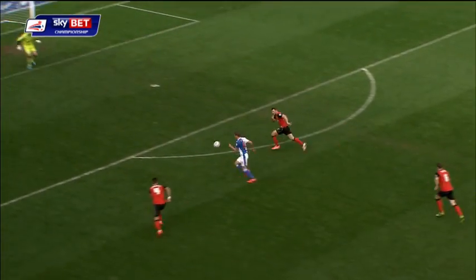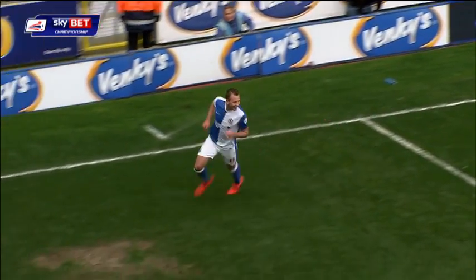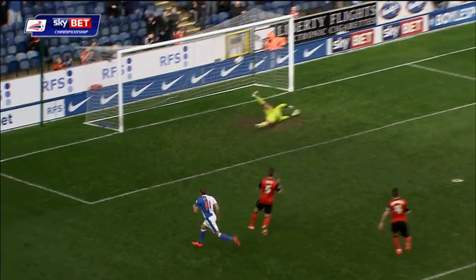Pointed forward and flicked on by Gestede for Jordan Rhodes here. Emphatic first-time finish. Wouldn't you just know it? Rovers' top scorer against the club where he started his career.